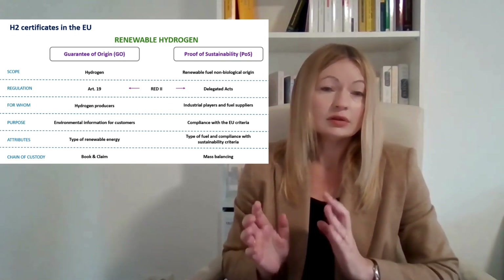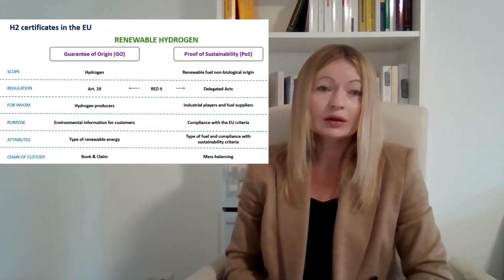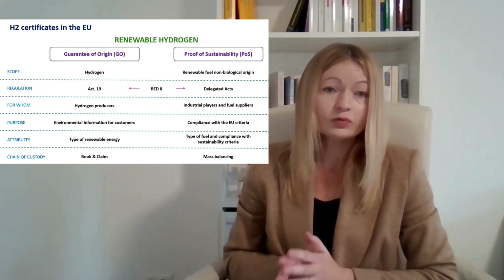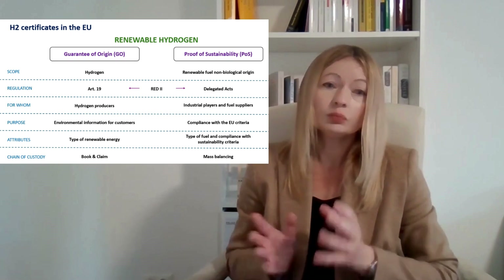In this table about hydrogen certification in the EU, I would like to share information about two main types of certification for renewable hydrogen: guarantees of origin and proof of sustainability.